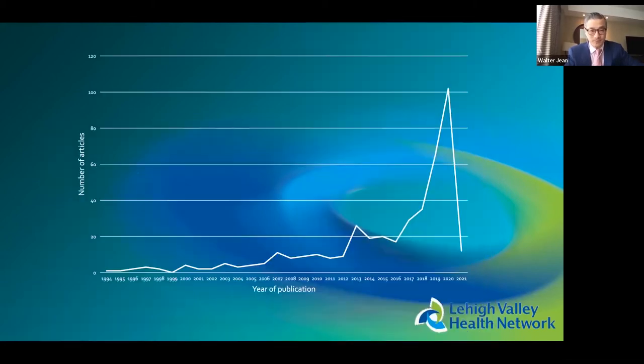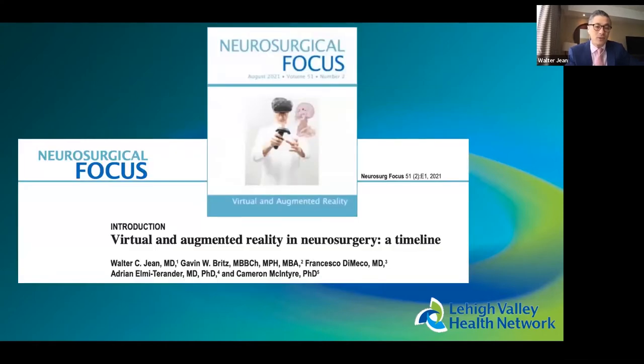Is this an important area? Looking at publication numbers over recent decades, the number of articles on VR and AR in neurosurgery has skyrocketed in the last five years — indicating at least that neurosurgeons are very interested in it. We published about this timeline in a recent article.